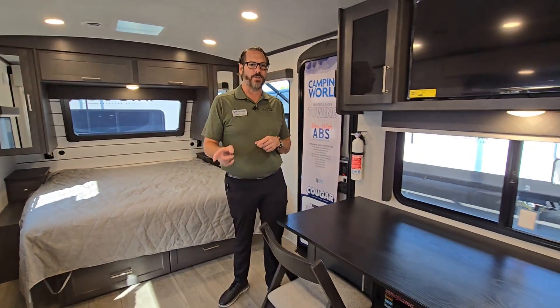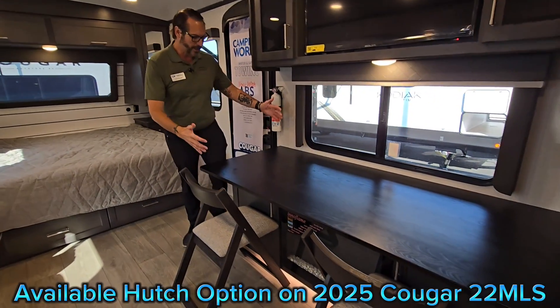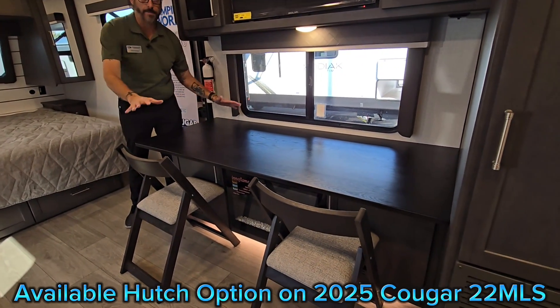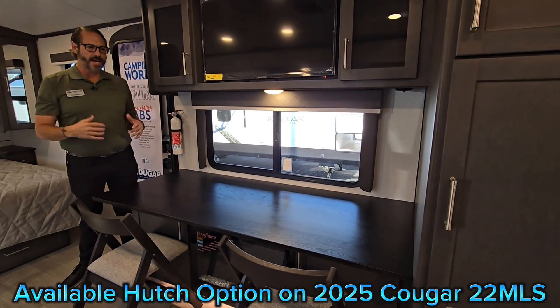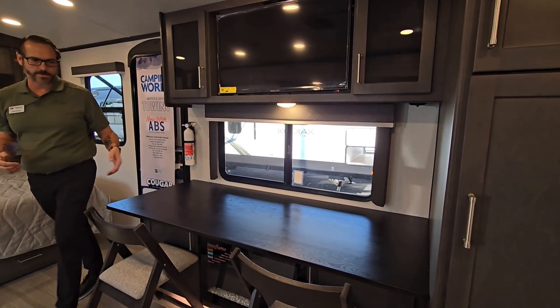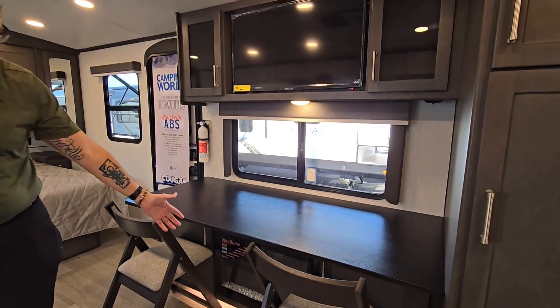Check out the new hutch fireplace option on our 22 MLS. You get a nice huge tabletop here — buffet table, whatever, lay everything out, you can have a nice desk. You've got outlet, USB, everything right here, plus you get the fireplace.